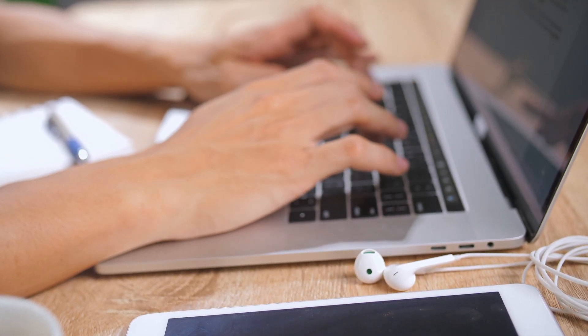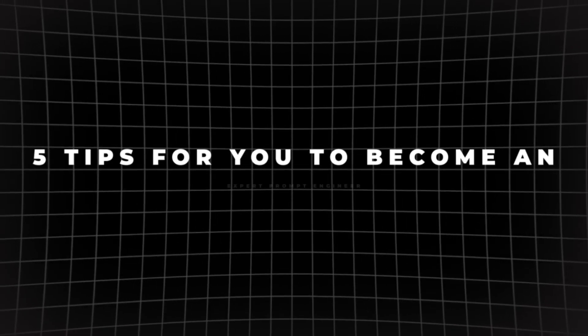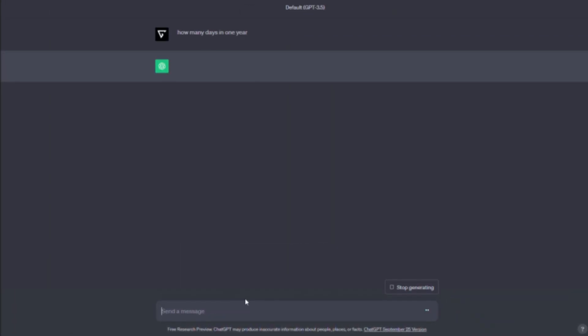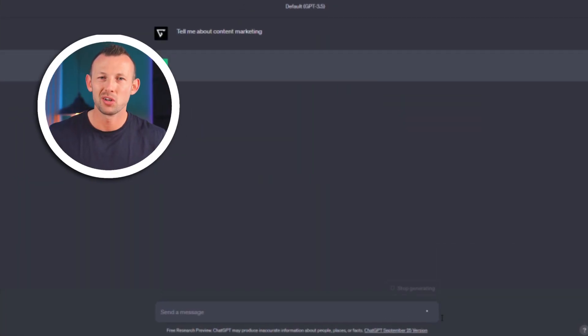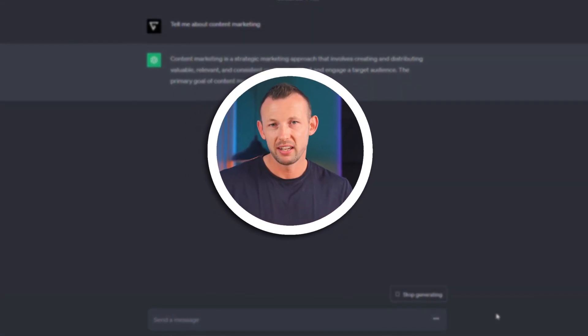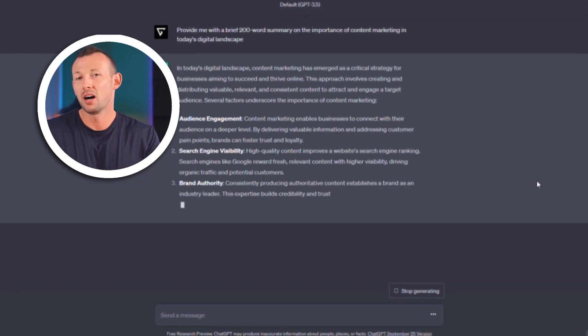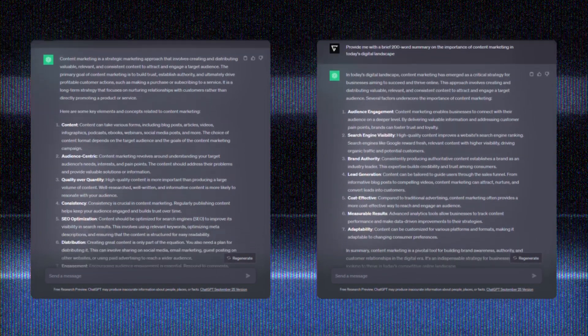Getting the best out of ChatGPT often boils down to how well you can craft your prompts. Here are five tips on how to get actionable, clear, precise results every single time. Tip one: managing context. Clarity is king. Your prompt should serve as a clear guide for the model, leading it directly to the kind of answer you're hoping for. Be as explicit as possible. Instead of saying 'tell me about content marketing,' specify your need: 'Provide me with a brief 200-word summary on the importance of content marketing in today's digital landscape.' Look at how different the results are.